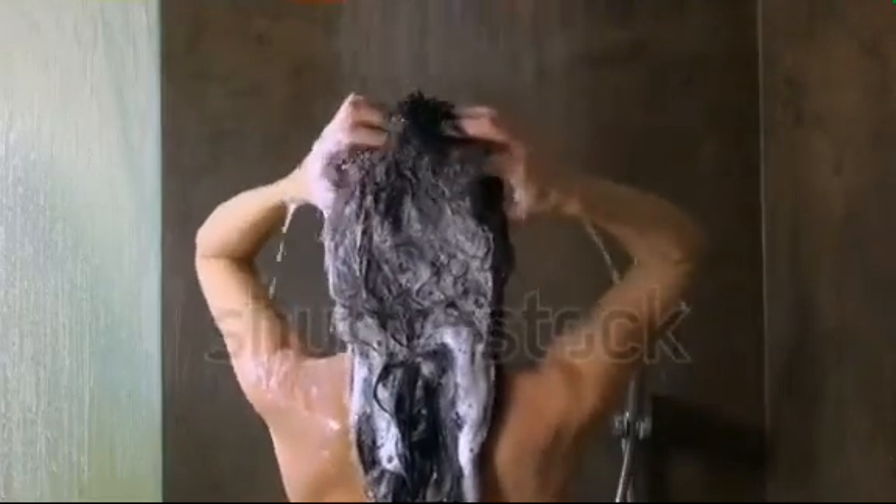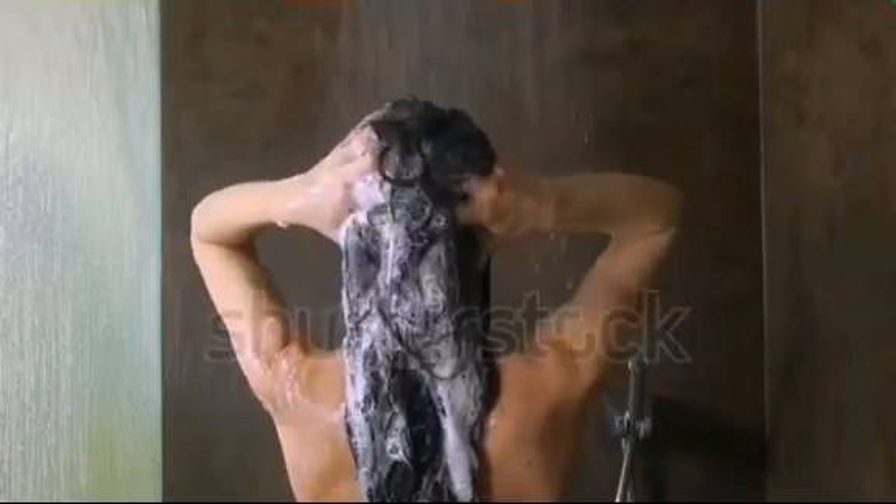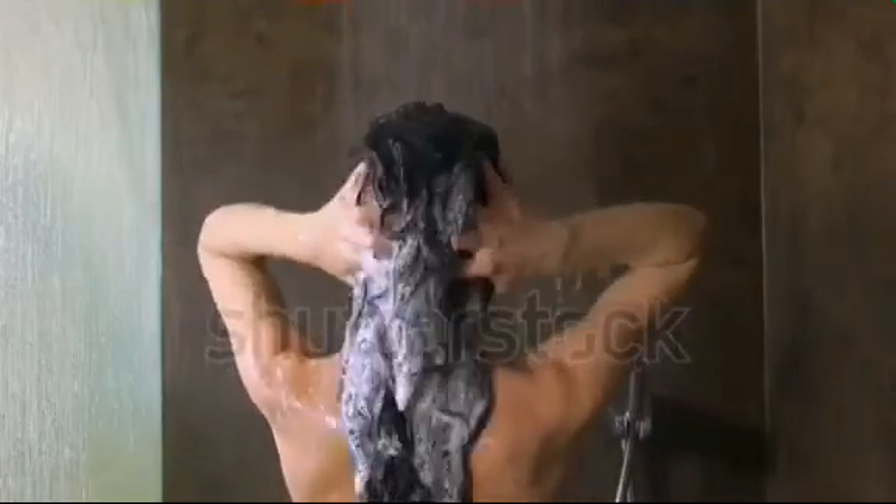But you cannot stay away from water. What you need to do is to apply moisturizers after bathing when the skin is still damp. A thick moisturizer is better, like petroleum jelly such as Vaseline.